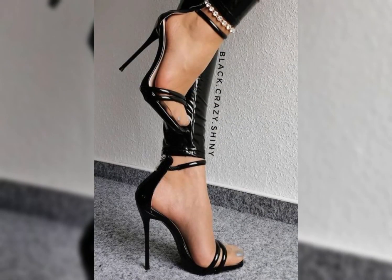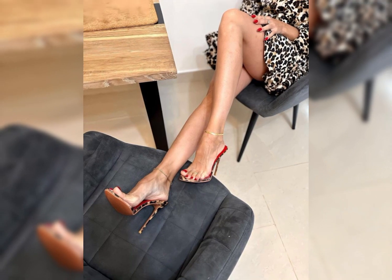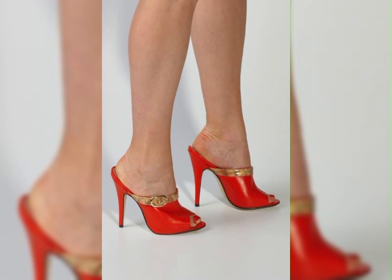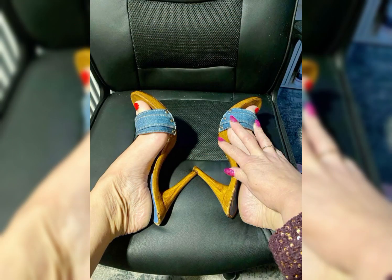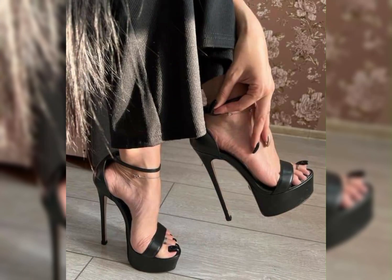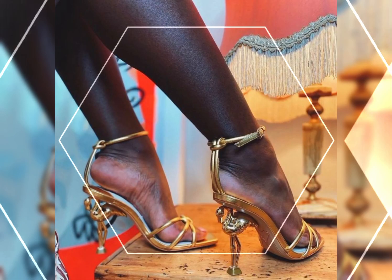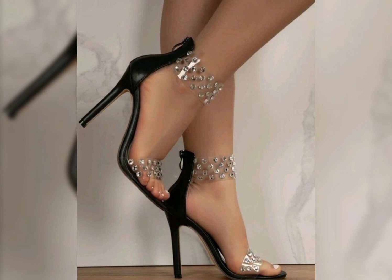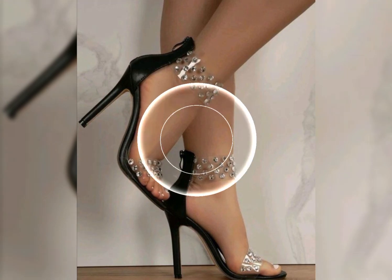And wear them with jeans and a blouse for a chic and stylish ensemble — the possibilities are endless. Remember, it is essential to take care of your feet when wearing high heels. Stretching exercises, foot massage, and taking breaks from wearing heels can help prevent discomfort and foot problems in the long run.